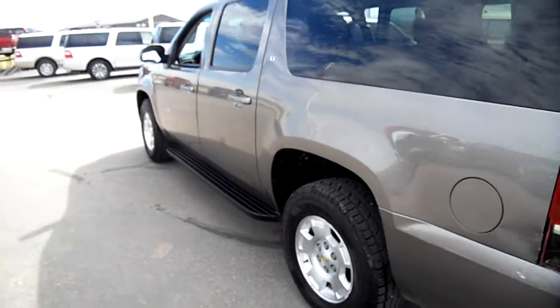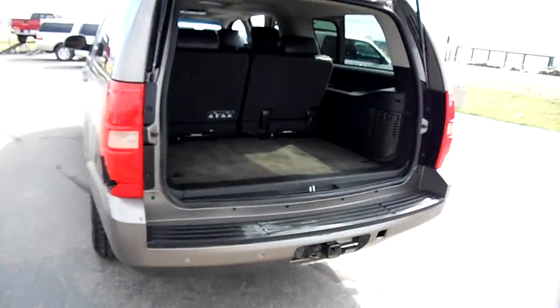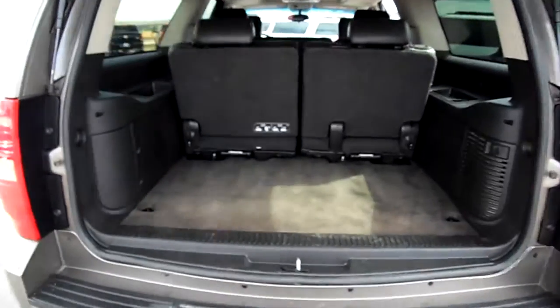Now you're going to see this broken tail light here — don't worry about that, we're having that fixed, the part's just not in, so that will be taken care of.